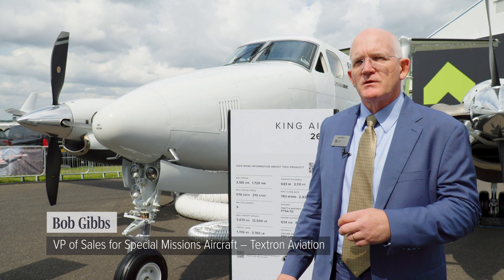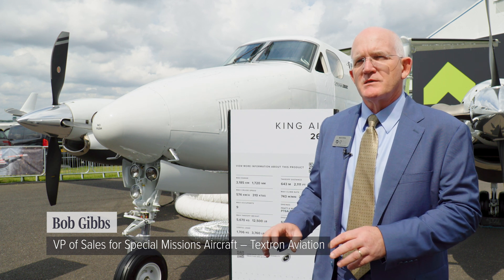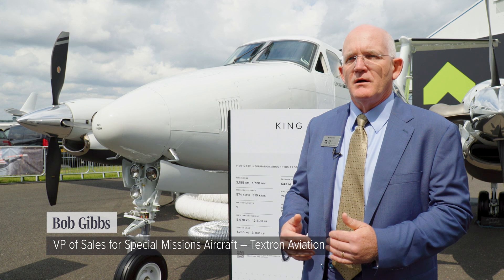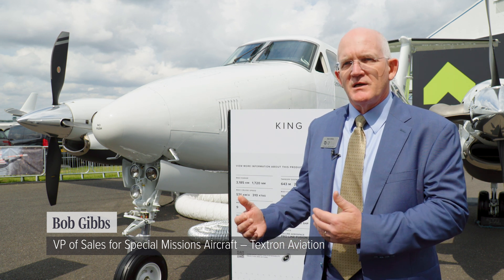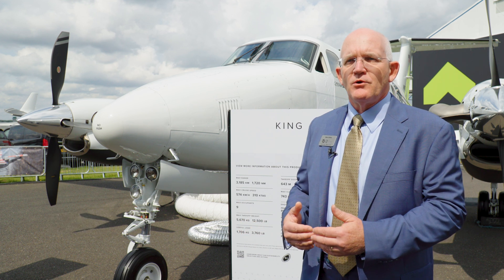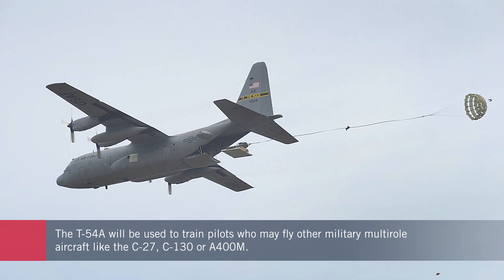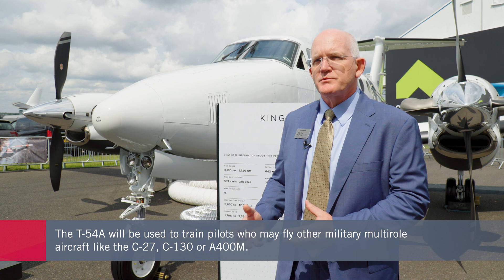This aircraft specifically provides good situational training for military pilots that are going to go on to fly in aircraft that require asymmetric thrust. That could be other King Airs doing patrol or surveillance, but also aircraft like the Spartan, a C-130, or an A-400. The majority of cases, militaries have been training in turboprops.